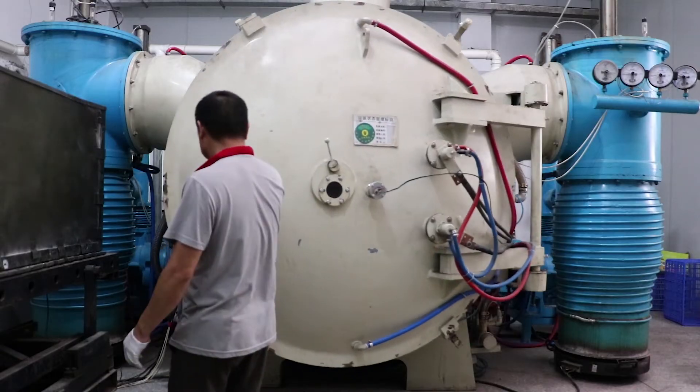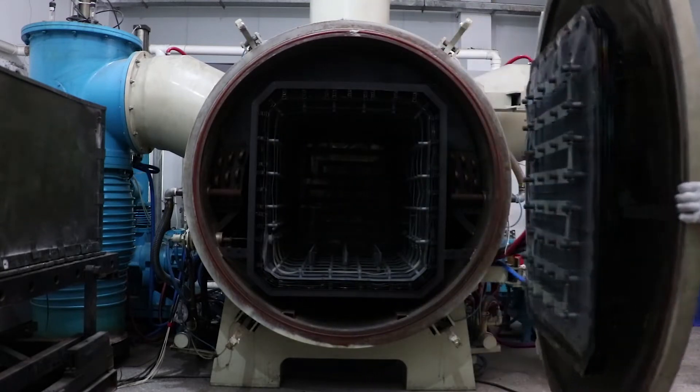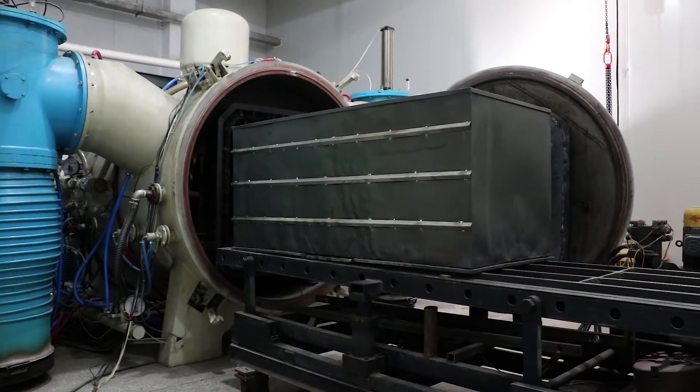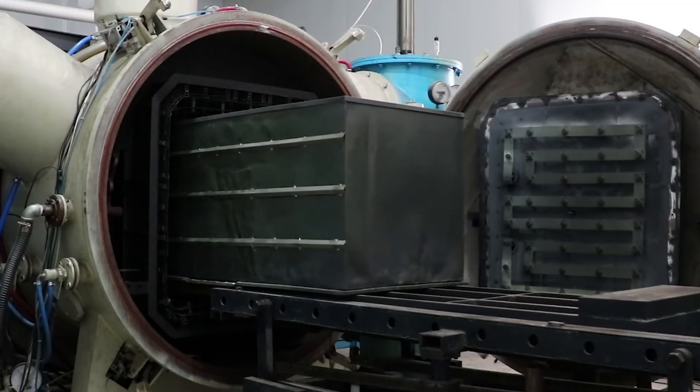After careful arranging of the products inside the metal box, with as many as 500 items inside using a hoist, we place the box on the table and direct it into the silver ants crystallization machine.